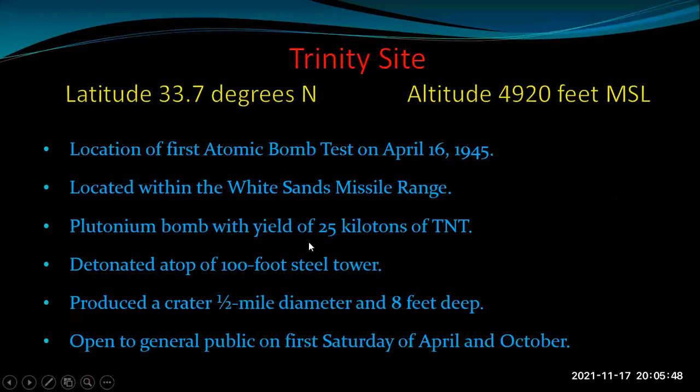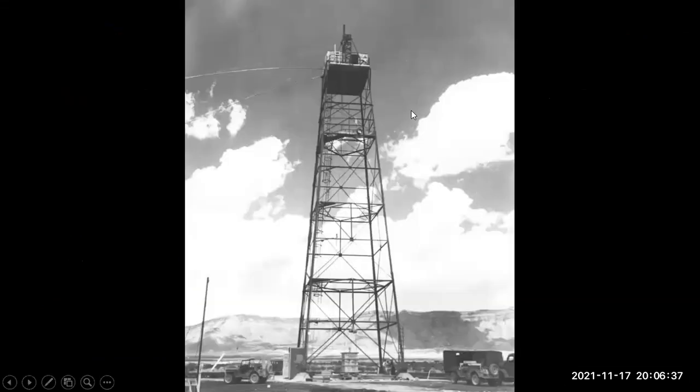Trinity Site was the location of the first atomic bomb test — July 16, 1945 — located within White Sands Missile Range. They tested the first atomic bomb using plutonium, with an explosive yield equivalent to about 25 kilotons — 25,000 tons of TNT. It was detonated atop a 100-foot steel tower, producing a crater about half a mile in diameter and eight feet deep. The radioactivity is now down sufficiently that they let the general public in on the first Saturday of April and October. We planned our entire trip around that date.